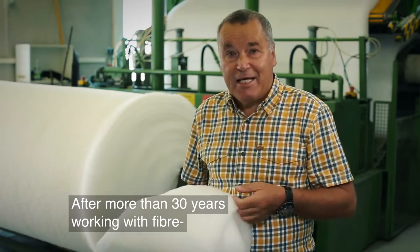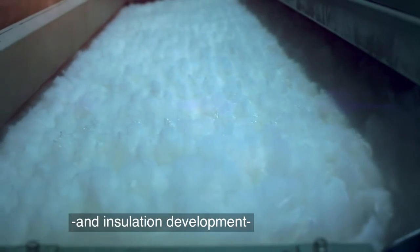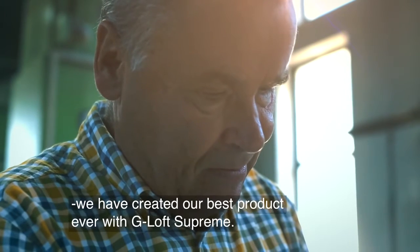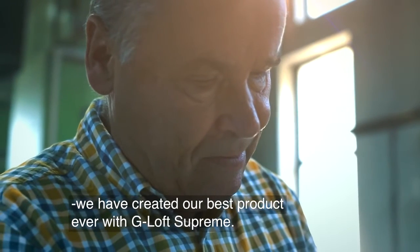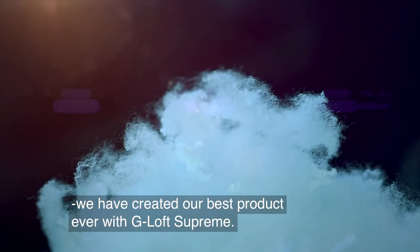After more than 30 years of experience and development in the production of fibers and insulation, G-Loft Supreme is currently the best product that we have ever developed.